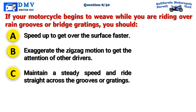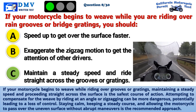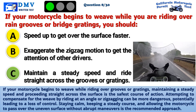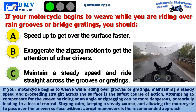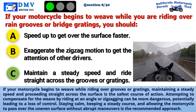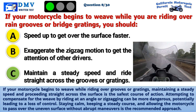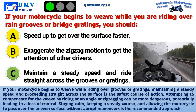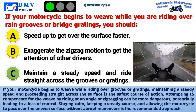The correct answer is C: Maintain a steady speed and ride straight across the grooves or gratings. If your motorcycle begins to weave while riding over grooves or gratings, maintaining a steady speed and proceeding straight across the surface is the safest course of action. Attempting to compensate for the weave by riding at an angle or zigzagging can be more dangerous, potentially leading to a loss of control. Staying calm, keeping a steady course, and allowing the motorcycle to pass over the uneven surface without abrupt maneuvers is the recommended approach.